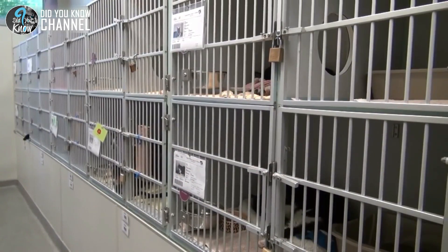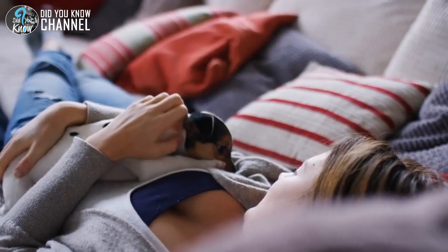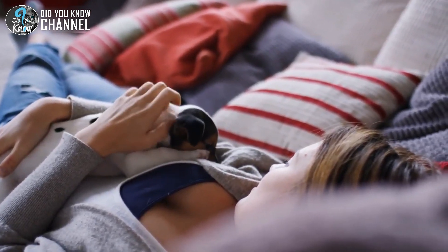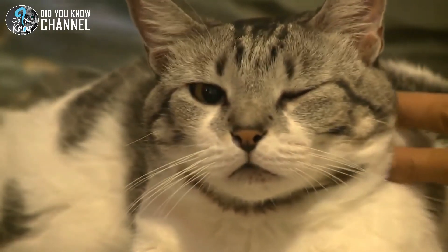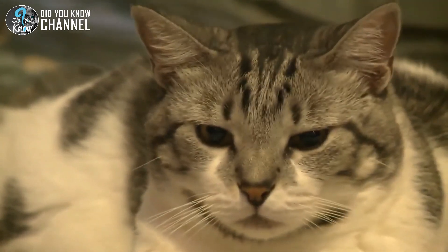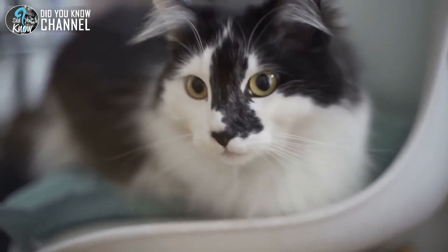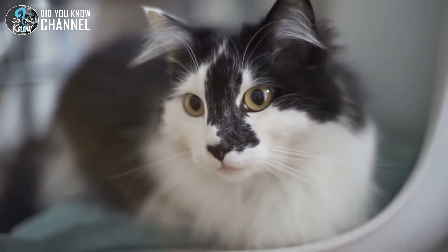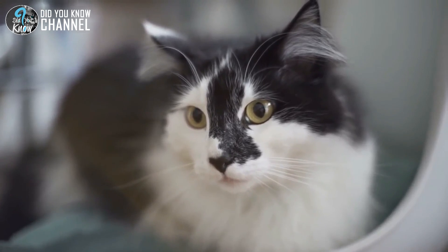This is why rescue organizations are so important and adopting should always come before buying. Thankfully, adoption rates are up and over 3 million shelter animals are adopted every single year. It warms our hearts knowing these fur babies aren't left in the dark and abandoned. Adopting is one of the most fulfilling things that you can do. Just like the five sweet kittens that were rescued, there are so many other cats and dogs waiting for their forever homes. If you're looking to add a new friend to your household, adopt. We promise your life will change forever in one of the best ways possible.